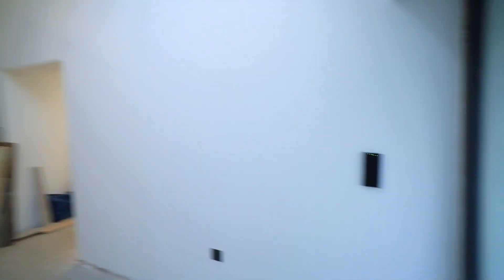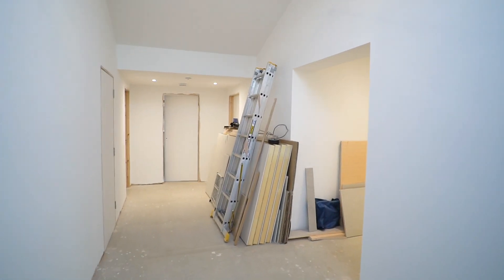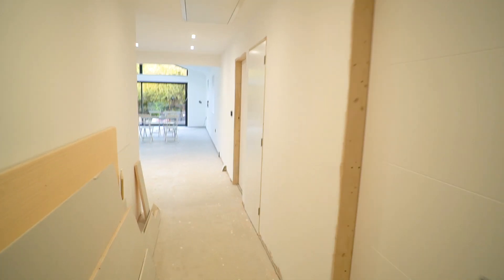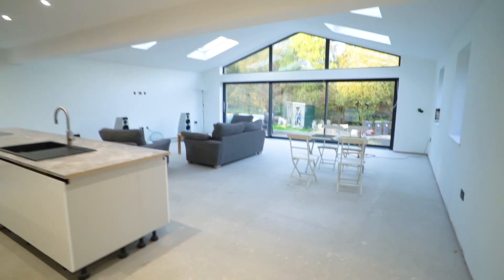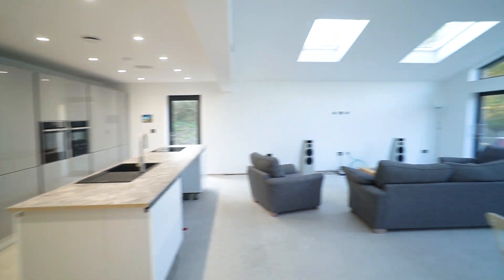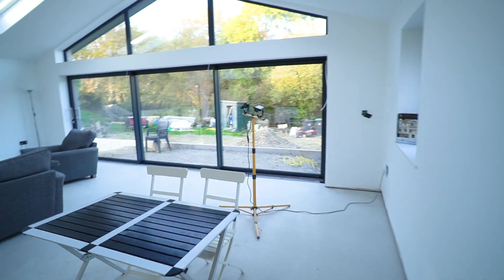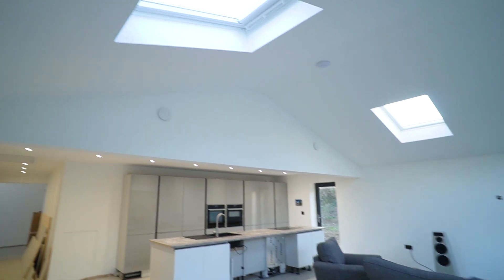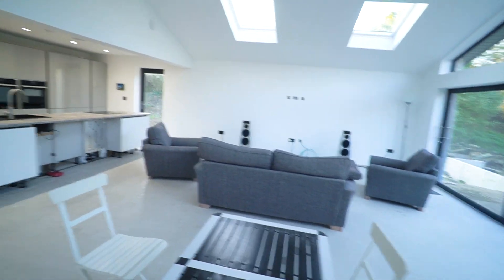In the hallway, which some of you have seen before, we're pretty much finished other than skirting and architrave. As we go through into the main part of the house, there's a lot been going on — tidied up a lot in here. My Loxone automation cabinet now has a door, so we're looking a bit neater. Finally, last week or two weeks ago, we managed to get the main room here finished and plastered. The plastering team — the third team of plasterers that we've worked with — have done an absolutely beautiful job. They spent four days just prepping the room, getting all of the edging on.